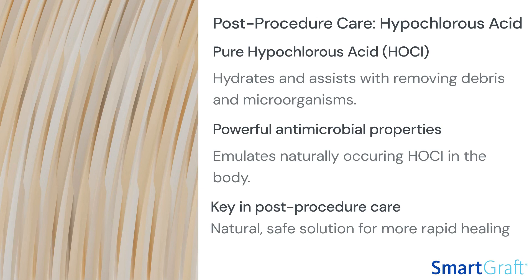When applied to the scalp after a hair restoration procedure, hypochlorous acid can help to prevent infections, reduce inflammation, and promote healing, all of which are crucial to the success of the procedure.